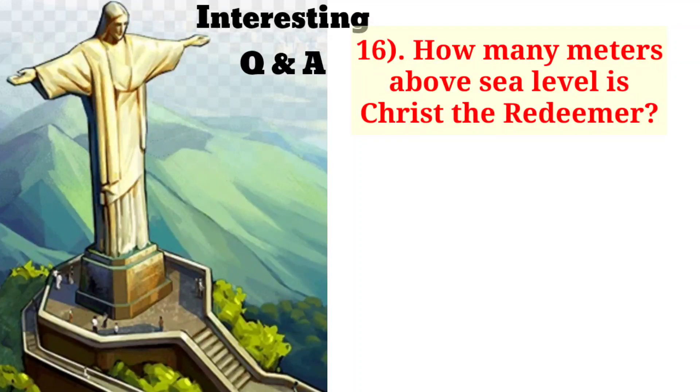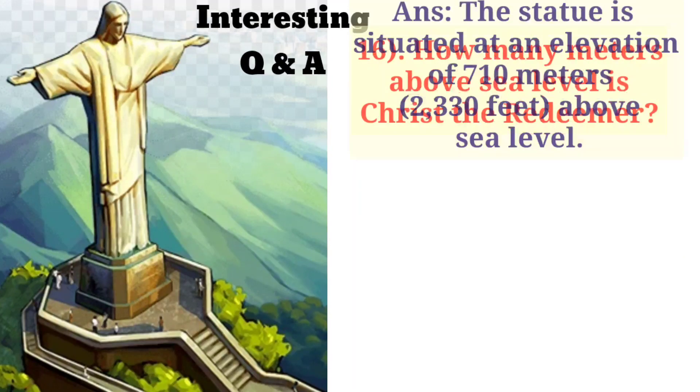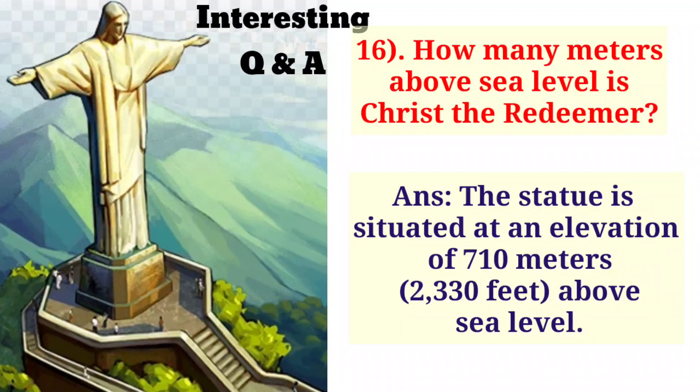How many meters above sea level is Christ the Redeemer? The statue is situated at an elevation of 710 meters, that means 2,330 feet above sea level.